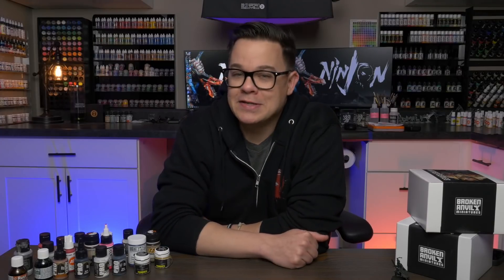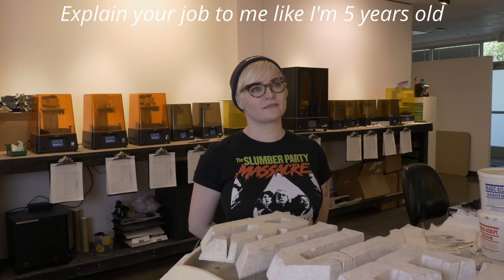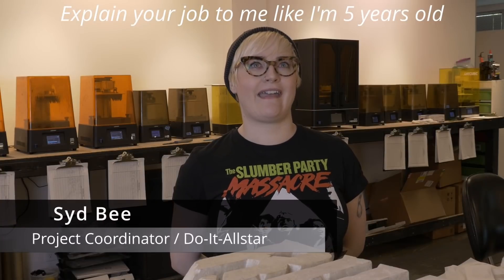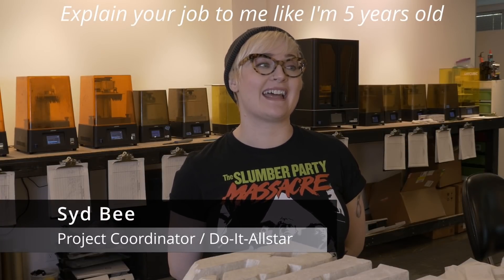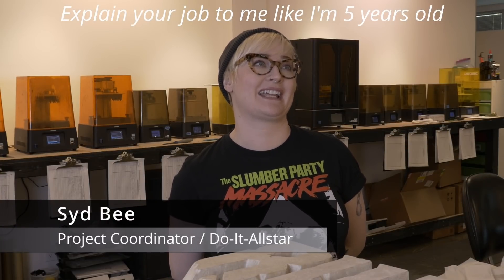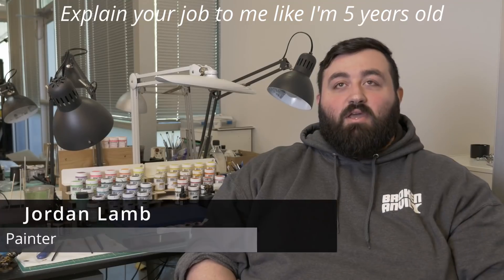As long as I was going to hold all their staff captive for a while, I figured I might as well ask them the hard-hitting questions about what it's like to work at a miniatures company that I've always wanted to know. Can you explain your job to me like I'm five years old? I am an adult person who plays with toys and stuffed animals and I make pretty pictures and I make them colorful. I paint toy soldiers.